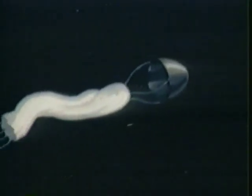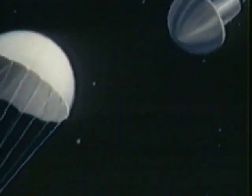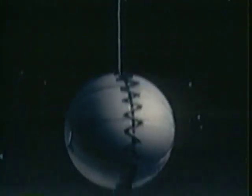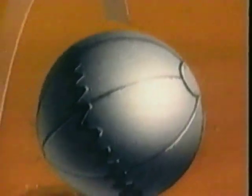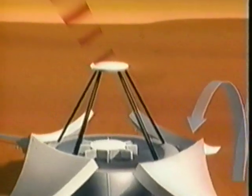As part of an international effort, Russian instrument packages will be landed on the Martian surface in the mid-1990s. Mars Observer carries a radio system supplied by the French Space Agency to support these missions. This radio system will allow the spacecraft to receive and relay data from the instrument packages on the surface.